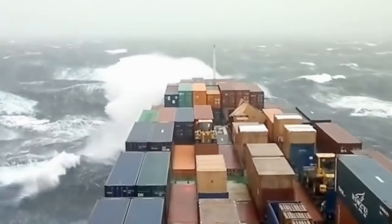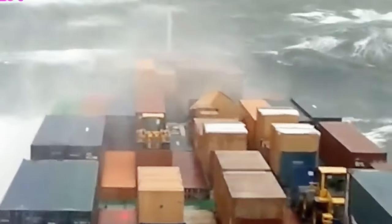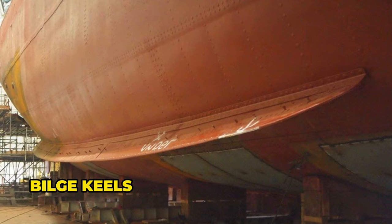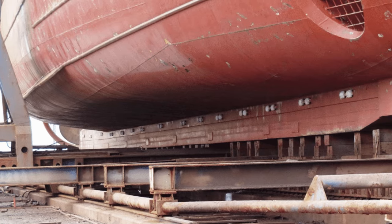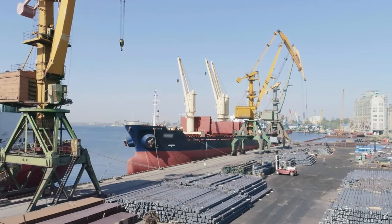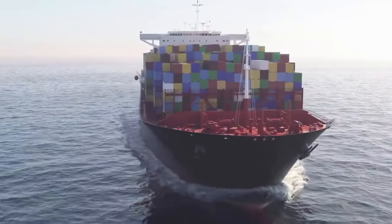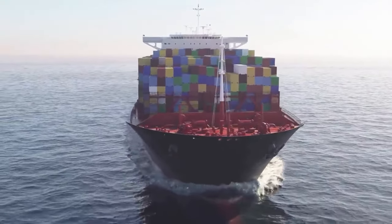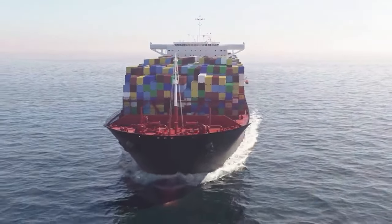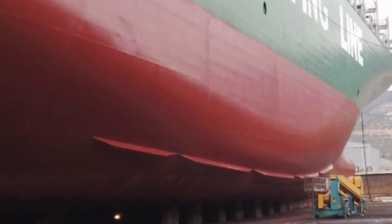Cargo ships also rely on various ship stability systems, and they can use a range of them to ensure they stay afloat and stable. One of these systems is called bilge keels. They're like special wings or fins placed on both sides of a ship's hull. Bilge keels cover about two-thirds of the ship's total length and are set at an angle. These fins play a crucial role in maintaining the stability of large cargo ships by decreasing the amount the ship tilts while it's sailing. Bilge keels perform most effectively when the ship is moving at a fairly high speed.